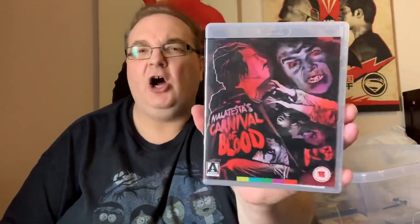Another Arrow release — this was sent to me by one of my viewers: Malatesta's Carnival of Blood. I'll have to keep these Arrow ones out so I can do a complete Arrow collection video. There are my Arrows.